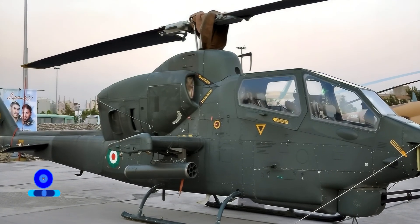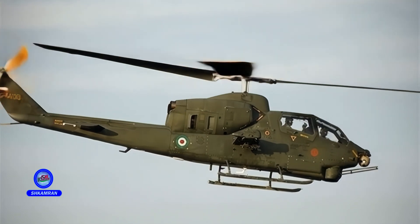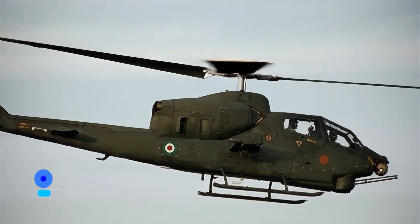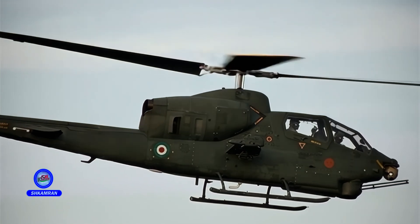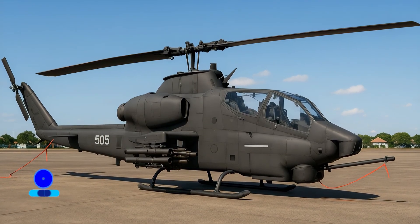Electronic countermeasure systems detect and jam enemy signals. Flares and chaff are used to divert heat-seeking missiles. Secure communication systems are installed for battlefield information sharing. These capabilities make the TUFAN resistant to modern threats.